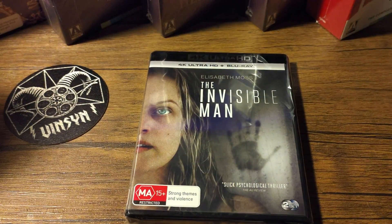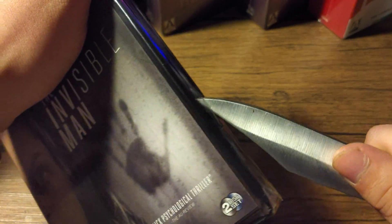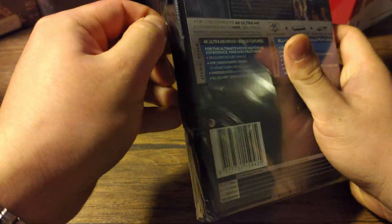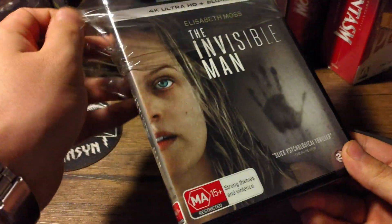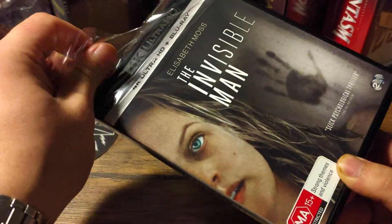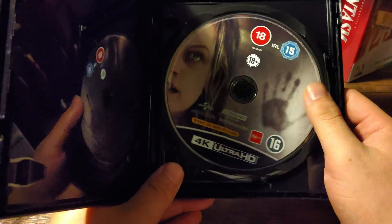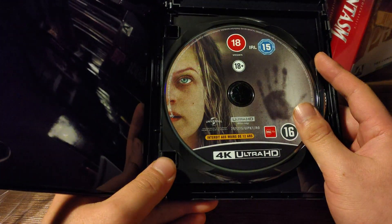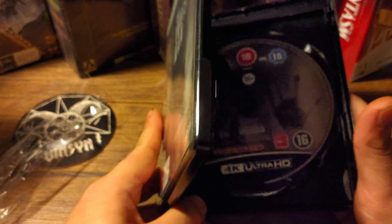I'm going to open it now, so let's rip into this. Sorry about that — my phone rang. I'm recording off my phone so I had to answer it and pause the video. Alright — front, back, spine. Let's open it. 4K disc. There's some text — that's French or something. And the Blu-ray disc. Pretty standard stuff.